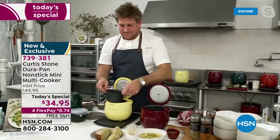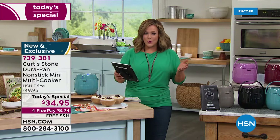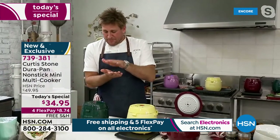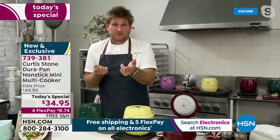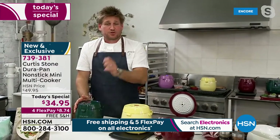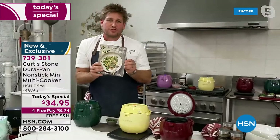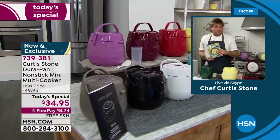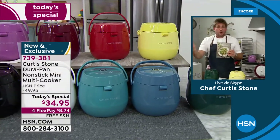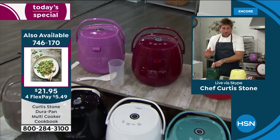A viewer asks: how does it know how long to cook? Chef explains the technology: when cooking rice, once the rice absorbs all the liquid it drops down slightly inside, signaling the mini multi cooker to switch to keep warm. All instructions are in the care guide and the cookbook. The cookbook is also scaled up, so you can use those recipes in a big slow cooker or different type of cooker.